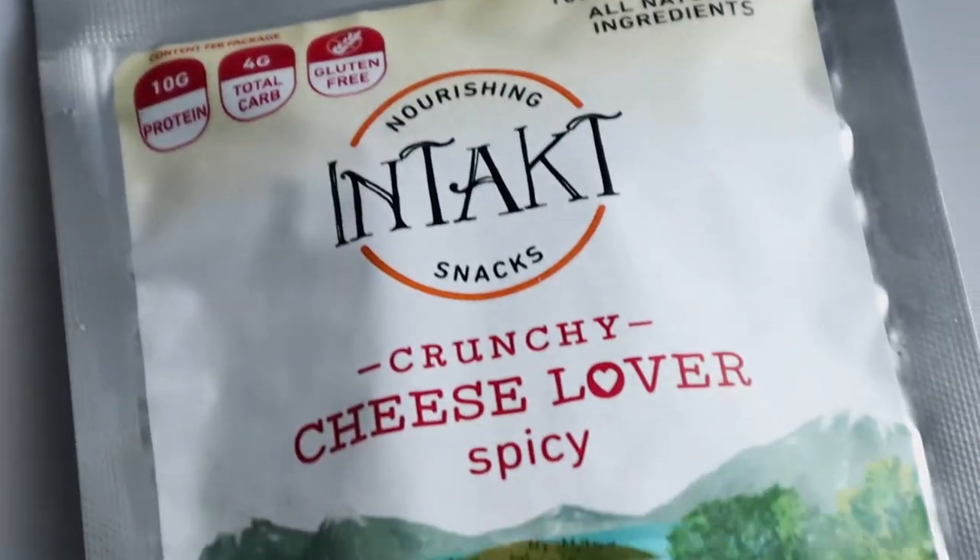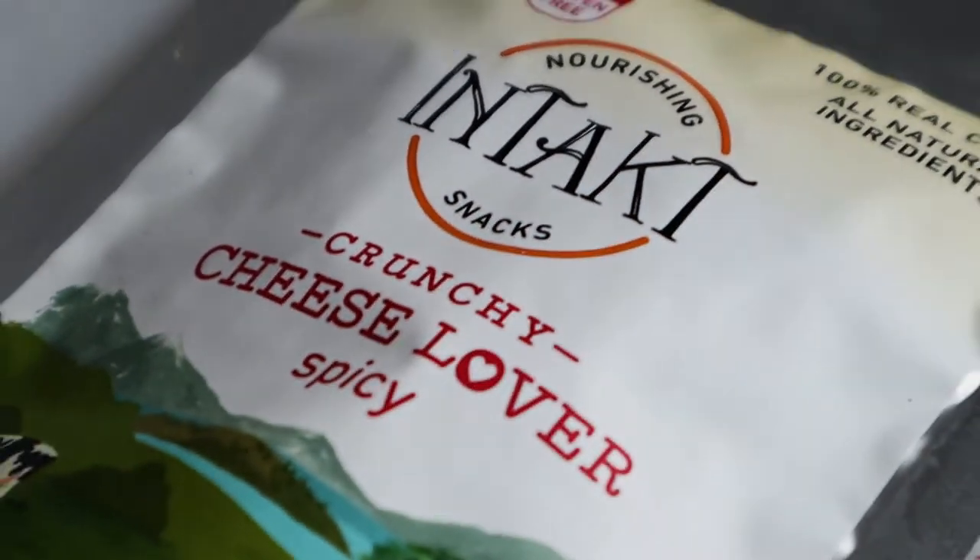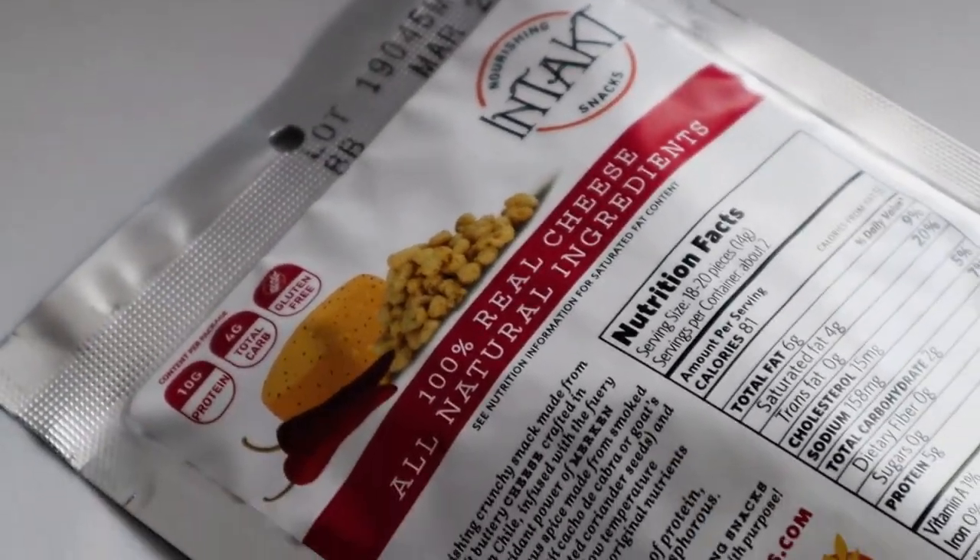This one right here is the Intact Crunchy Cheese Lover Spicy. I think I had one of these before — it was super, super good. I really like these, so I'm glad I got these. I can probably eat these right away since I did a taste test on this already.